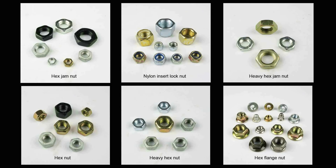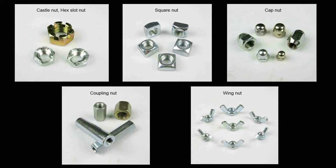Class 4, Class 5, Class 6, Class 8, Class 10, Class 12. The finish could be zinc plated, yellow zinc plated, black oxide, or dacromet, and so on.